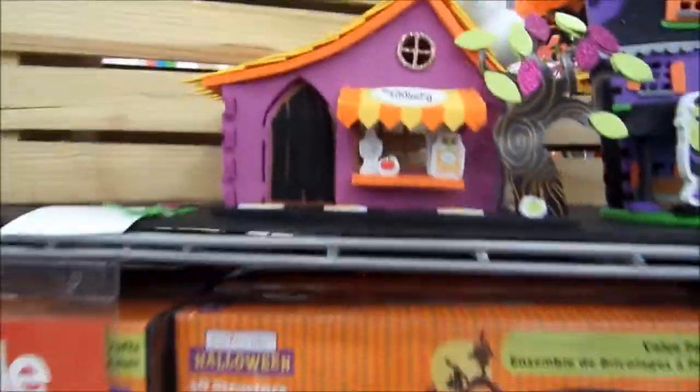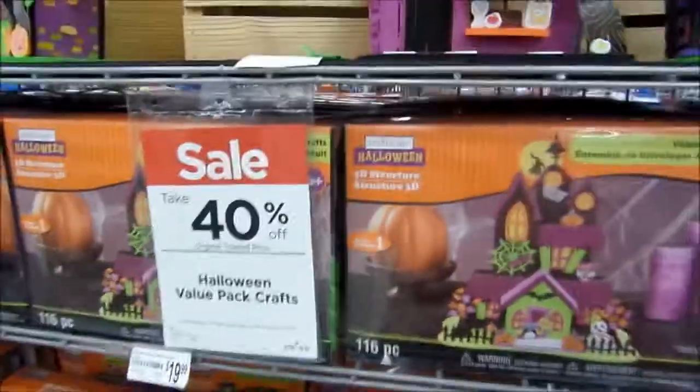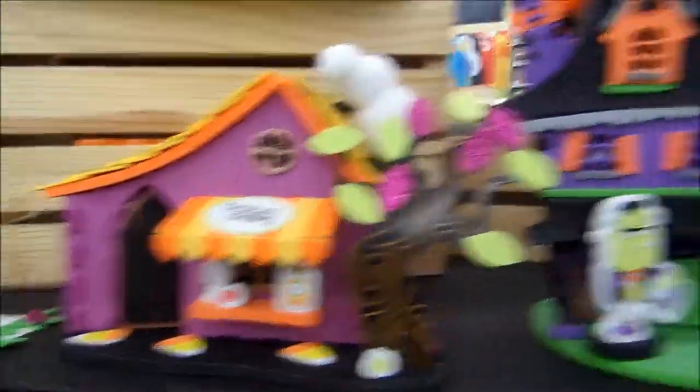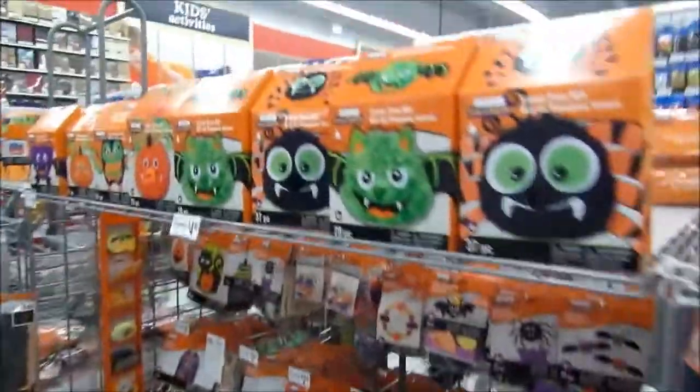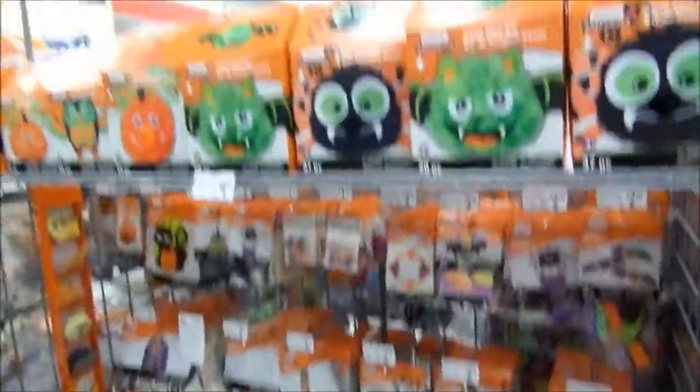And apparently they have 40% off right now, so it's pretty cool. I saw a finished product like that. Just want to let you guys know if you're interested in kids craft. There's more in here too. Thanks for watching. Bye.